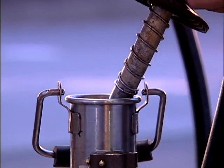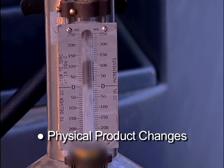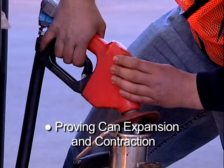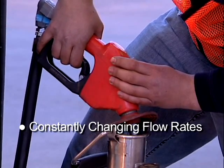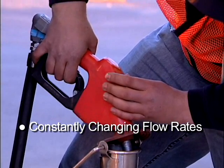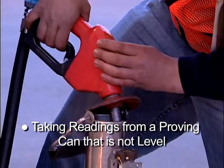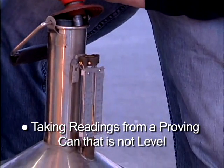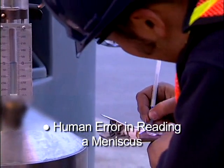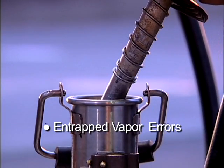Other sources of error and concern in using the can calibration method include physical product changes due to temperature, proving can expansion and contraction due to temperature. Constantly changing flow rates as the technician reaches the 20 liter mark also impacts the dynamics of the dispenser's metering equipment. Taking readings from a proving can that is not properly level. Human errors in reading the meniscus or recording data. Entrapped vapor errors that can't be picked up by the proving can.